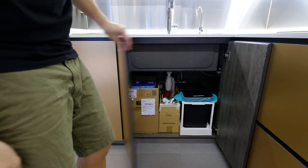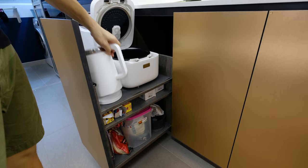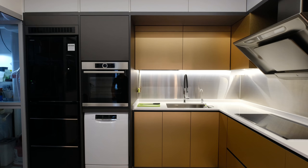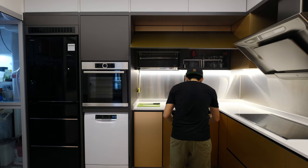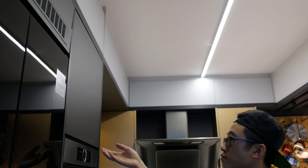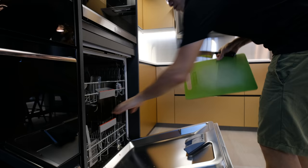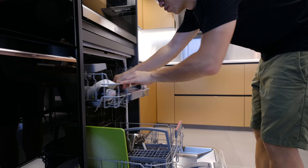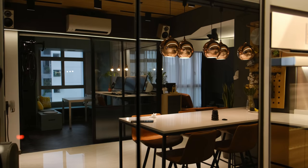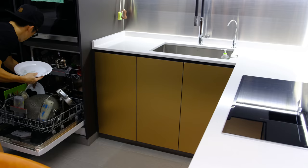Next to the sink, we designed a pull-out drawer for our rice cooker, water kettle, cling wraps, zip locks, chopping board, rice, and pasta. A 50 kg Blum runner supports these heavy items. Above the oven, we utilized the deep space by adding a pull-out drawer to store coffee, teas, spices, and containers. This dishwasher is really a life saver — it has helped save precious time from hand washing. In our country, water is precious and expensive, and this machine has helped save a lot of water.